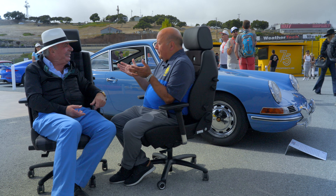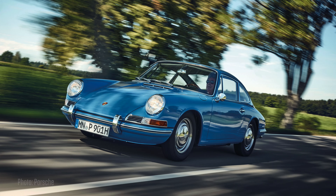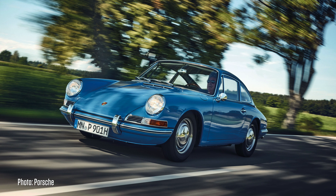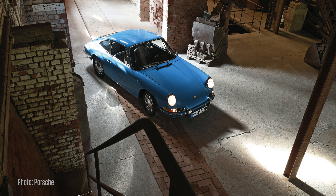The car's nickname is Quick Blau because of the color. They had a 356 color called Emaile Blau — which translates to enamel blue.